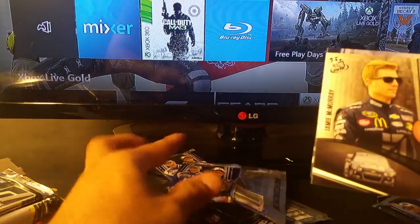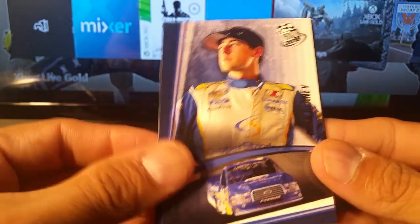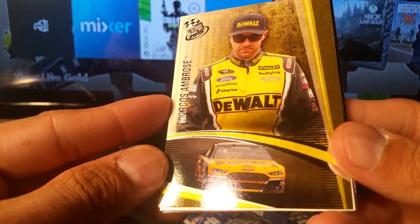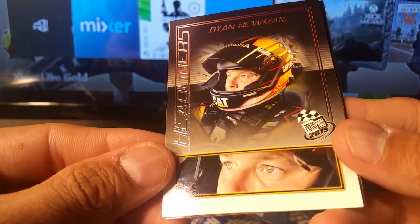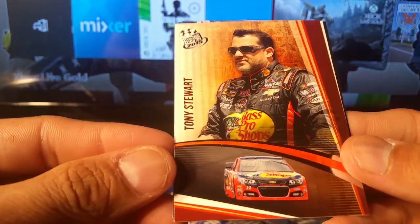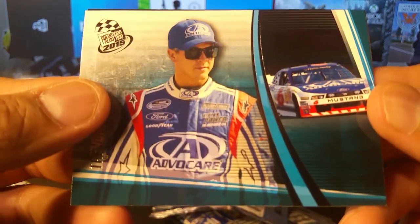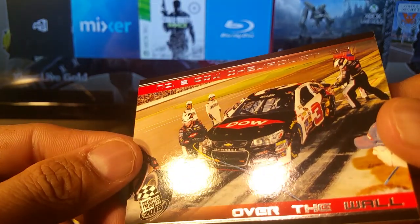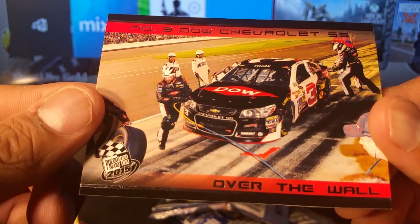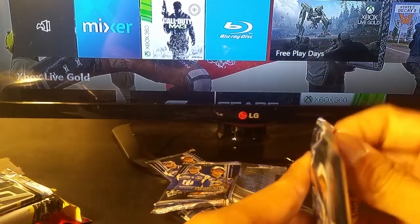We've got two more of these Press Pass packs left. Jamie McMurray, Ryan Blaney, Marcos Ambrose, Ryan Newman — and more headliners. I like those, those are pretty good. Ryan Newman, Tony Stewart, Trevor Bain, and a Chevrolet SS number three. I think those are more about the car rather than the driver.